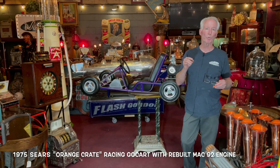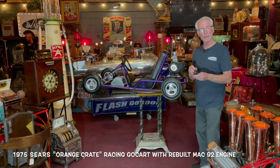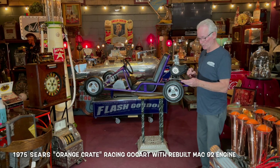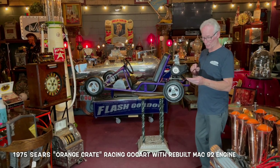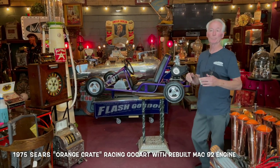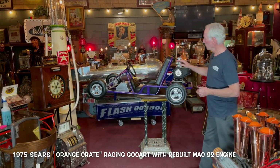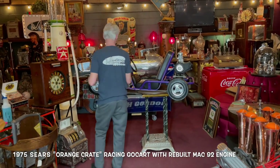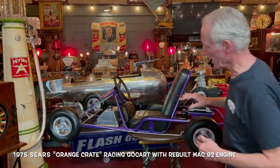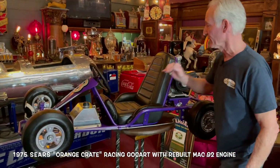And here is the first one. This is a 1975 Sears Orange Crate go-kart. Sears made and sold go-karts, and this one has a rebuilt McCulloch 92 engine on it that is race ready and track legal. It's been completely restored, done in a beautiful purple with brand new upholstery. It's got a nice Heliart aluminum gas tank. Come on up here, Jeff. Brand new wheels, brand spanking new tires — you can still see the lines on the tires; these tires have never been run.